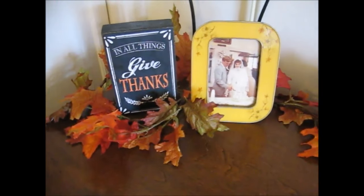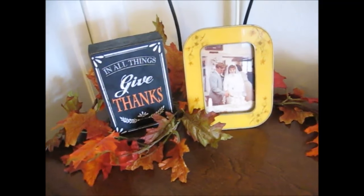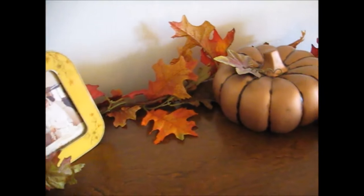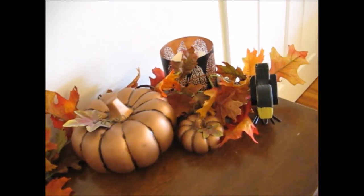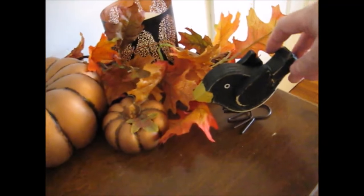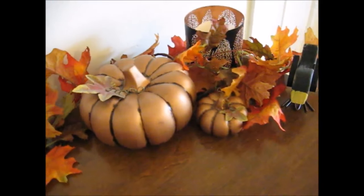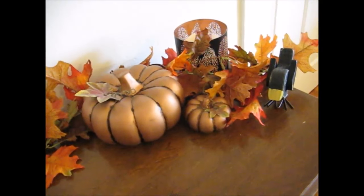The black sign there says 'In all things give thanks' — that is something that was purchased from a store. These leaves that you see either came from our friend who gave us stuff or from a garage sale. Over here you see some pumpkins and a candle holder and a little crow. The crow came from a store, as did the candle holder. Two beautiful copper-colored pumpkins — they came from our friend also.